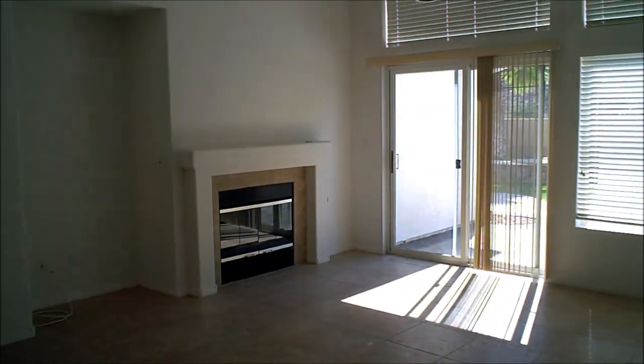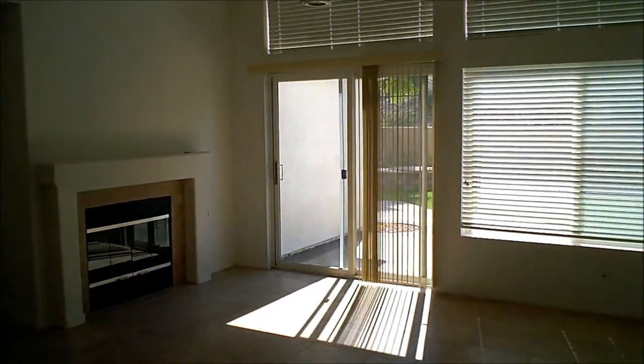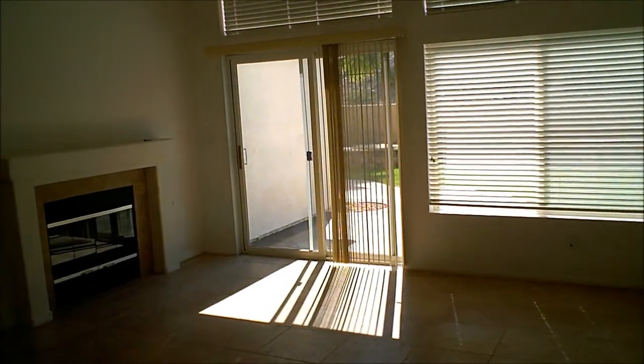You have a fireplace and the sliding patio doors going out into the backyard, which is a very nice backyard.